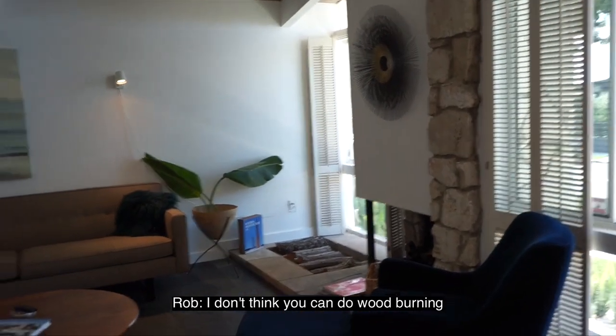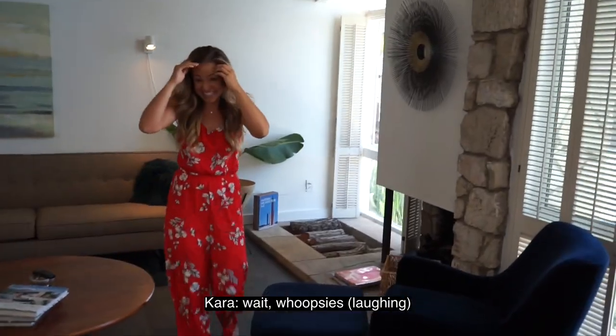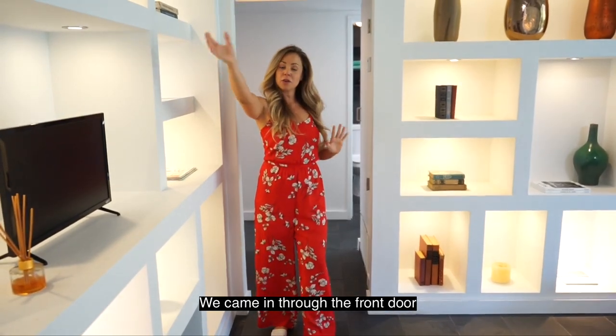Actually, I don't think you can do wood burning with a gas line — the whole house would catch on fire. Don't burn wood in there; the wood is just for decoration.